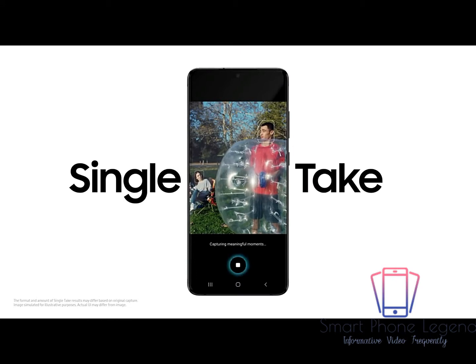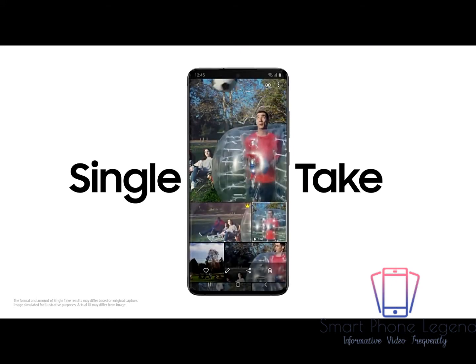So you don't miss a moment — Single Take's ridiculously clever AI captures multiple formats at once.